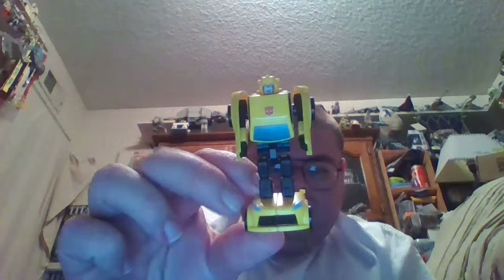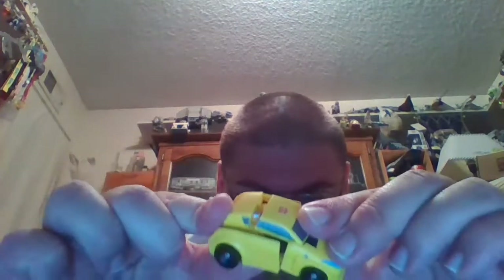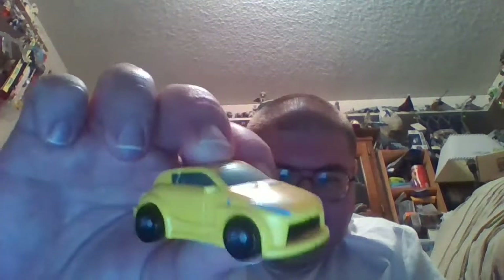Just like Generation 1 Bumblebee, to transform him you start by bringing his legs together. Take his backpack, fold that up — it becomes the roof of the car. Then you rotate the arms 180 degrees, make sure the piece where Bumblebee's head hides doesn't disconnect, and push the arms in. Here is Universe Bumblebee in his alt mode. This is just a generic car — not based on any existing make or model of automobile — stylized to have design cues from a Volkswagen Bug, yet with some cues from a tiny generic sports car.